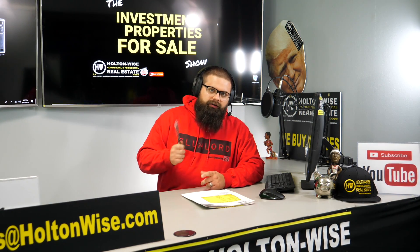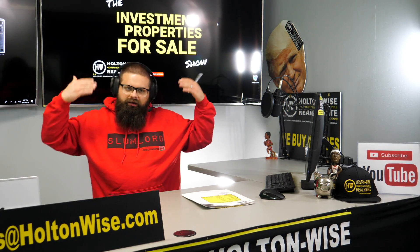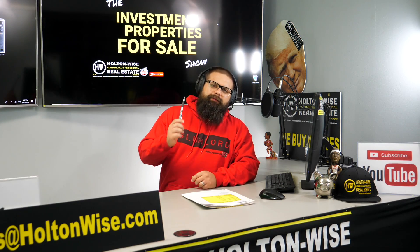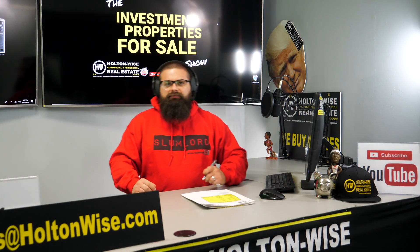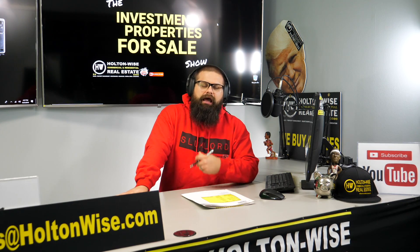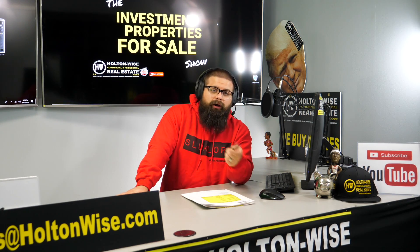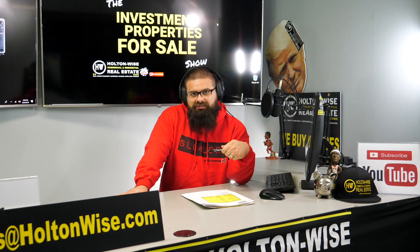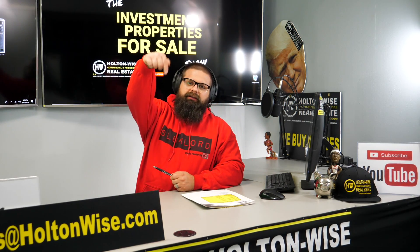Before we get into that property, I want to talk to you guys quickly about my new threads. I am wearing the new Slumlord hoodie available in the merchandise store on holtonwise.com. The idea isn't for you to be out there being a Slumlord — it's more of an ironic t-shirt. A lot of people refer to every landlord as a Slumlord, so now you guys have the opportunity to make the joke, be part of the joke, let them know the joke's on them. We have this shirt and many other shirts available in our merchandise store. Click the links below for more on the apparel we are offering.